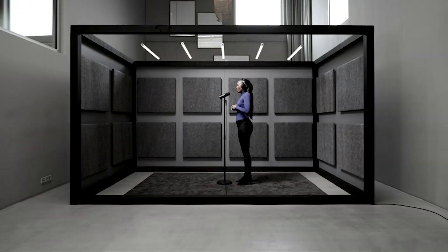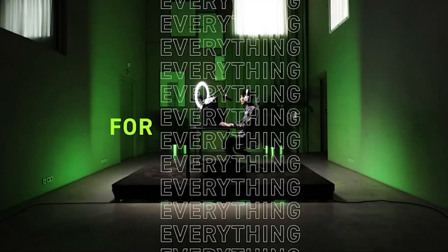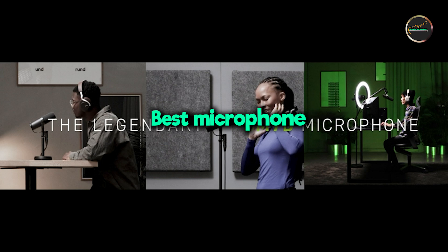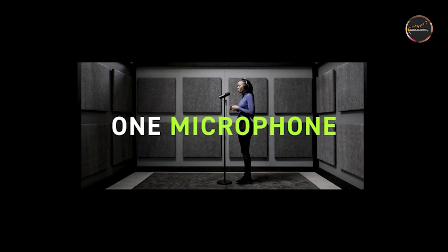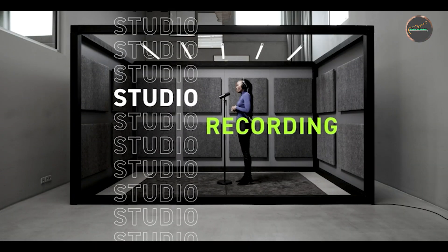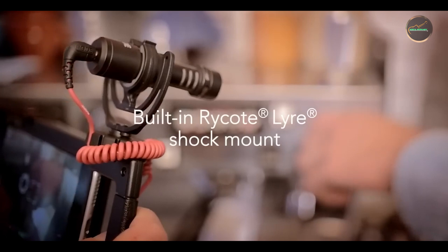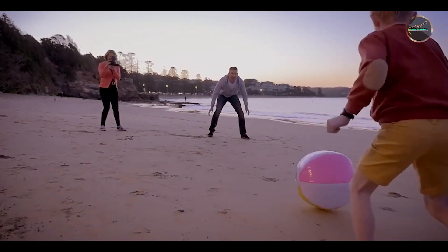Welcome to our channel. Today we're diving into the world of microphones. Whether you're a podcaster, musician, or content creator, having a high-quality microphone is crucial for capturing clear and professional sound. In this video, we'll review the top five microphones available today, helping you find the best option to elevate your audio game. Stay tuned as we explore these topics and help you make an informed choice.